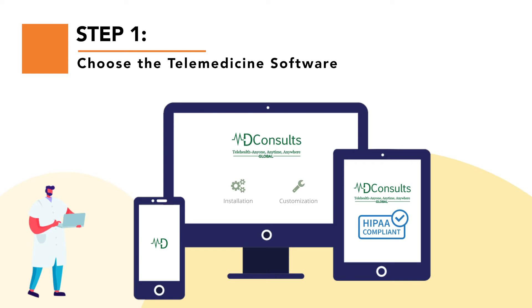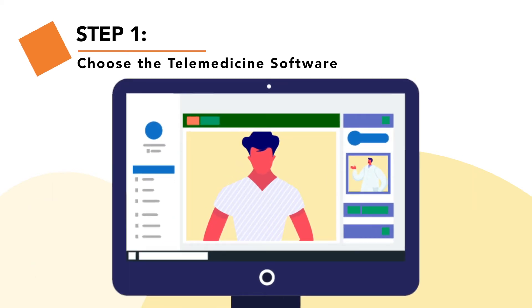MDConsults Global is our web and mobile telemedicine software with HIPAA compliance. Customize the software instantly to give the look you want.